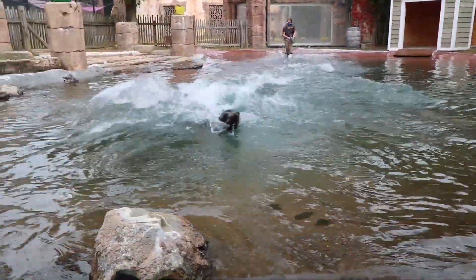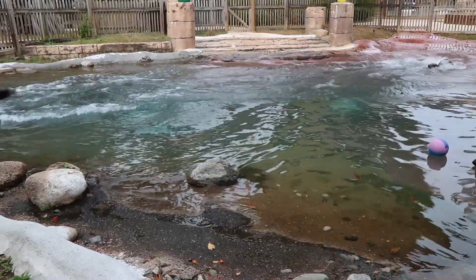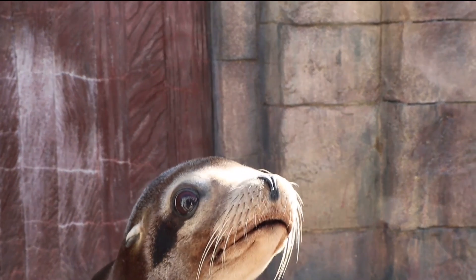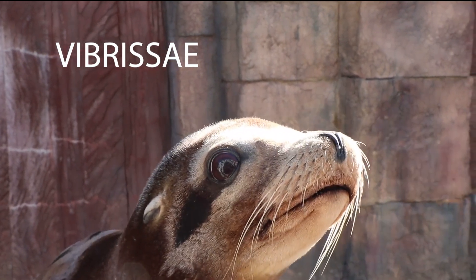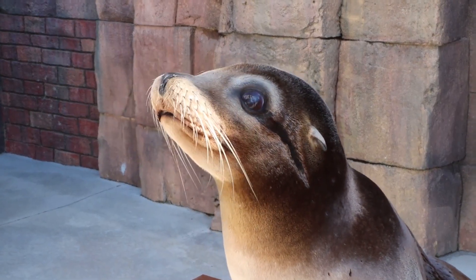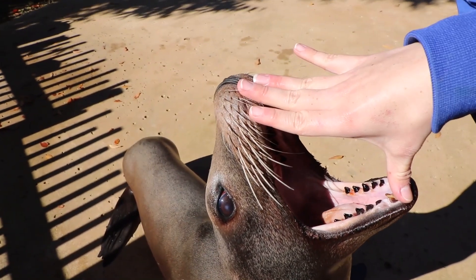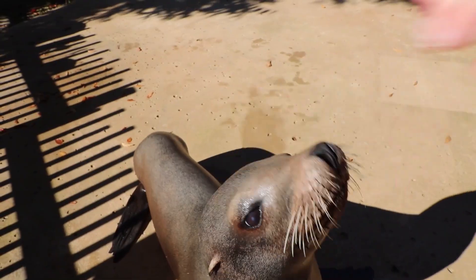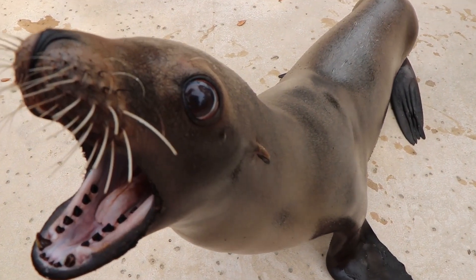Her flippers help her catch her prey and avoid predators such as sharks and killer whales. Next, those whiskers on her face are known as vibrissae — they can detect small changes in her environment to help her find her prey, such as fish. Being predators, sea lions have also adapted very sharp teeth that help her catch her prey.